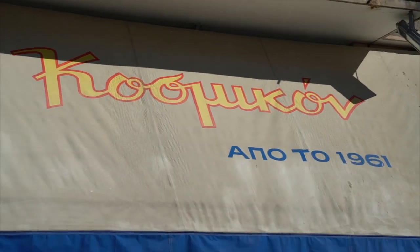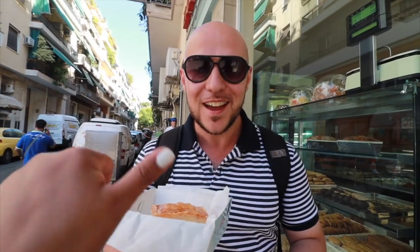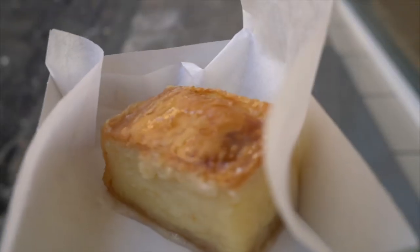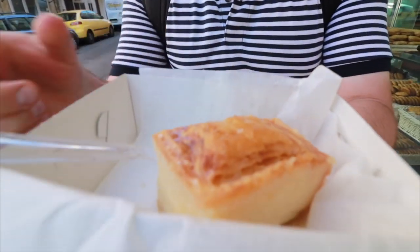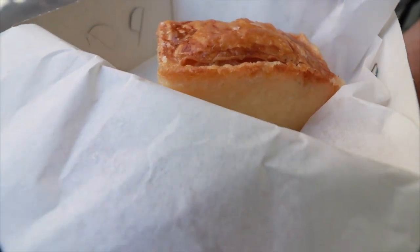We're here outside of Cosmicon. Cosmicon is very well known for their Galaktoboureko — this is the original location in Ayios Nikolaos. They have six locations throughout the city. I actually brought some Galaktoboureko back home on my last trip to Athens for Jumi six months ago from Cosmicon at a different location — I almost missed the flight home for it, but that's love. Galaktoboureko is our favorite Greek dessert. Think baklava: it has layers of filo dough with a bouncy custard inside, usually a lot of butter, honey, sometimes cinnamon, and sometimes lemon or orange rind. There are many styles of it, but it's always delicious.